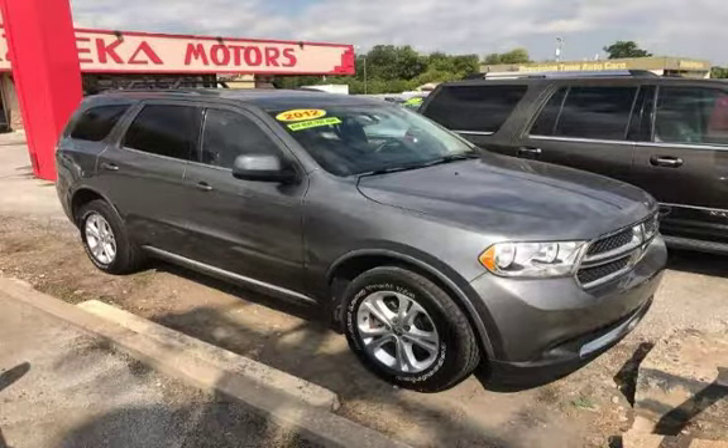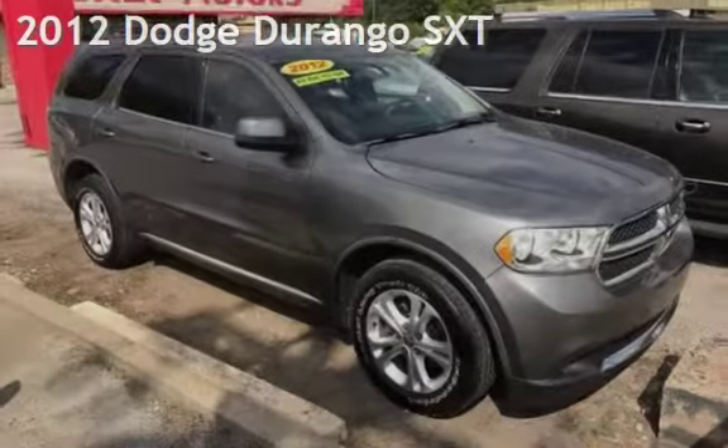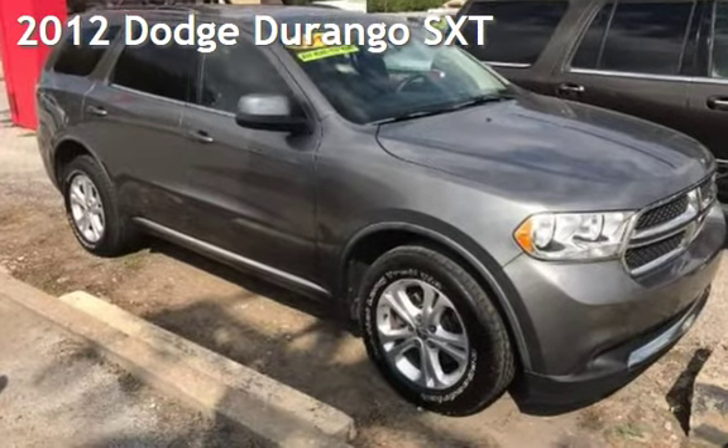Azteca Tulsa, Oklahoma Best Used Cars, Home of the Buy Here Pay Here, presenting a pre-owned 2012 Dodge Durango SXT.